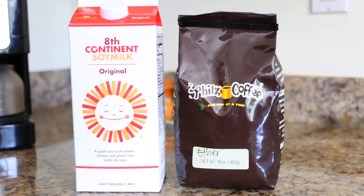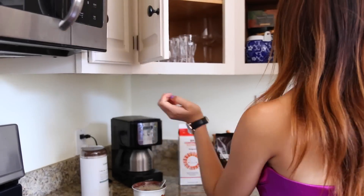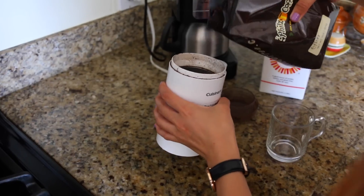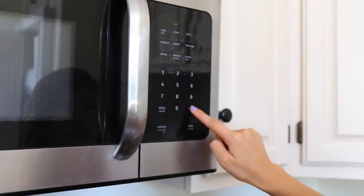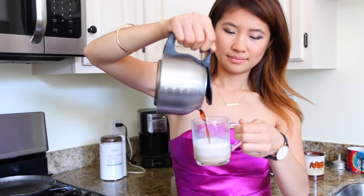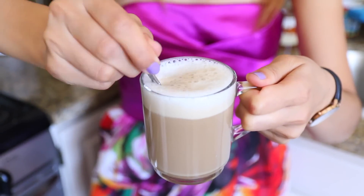I learned a cool DIY milk foam trick without a machine from a barista. First, grind your beans and brew your coffee. Give your milk a good shake in the carton, pour into a cup, and microwave for 15 seconds. Then pour in your coffee and a bit more milk, and use a spoon to lift and stir the coffee. Enjoy!